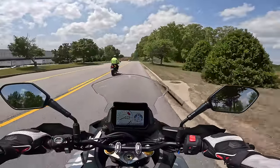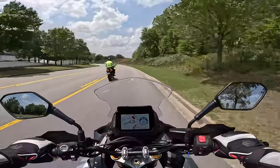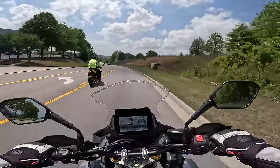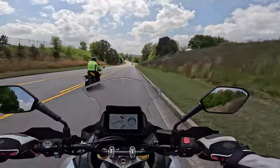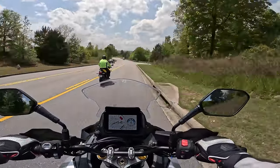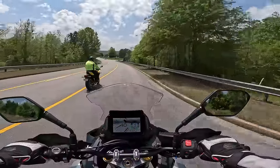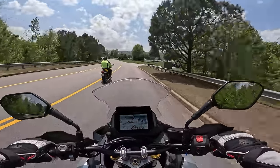Sport touring bikes like this one — and like the Versys 1000 — sometimes get classified in an adventure category, but they are not off-road bikes. These are built to knock out miles on the highway. I think for that reason they kind of fly under the radar, because people want bikes with off-road potential, and that's kind of the big trend right now.